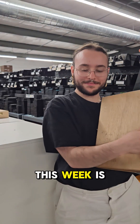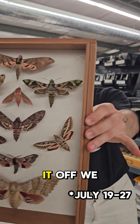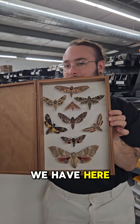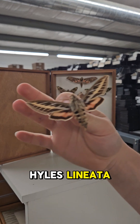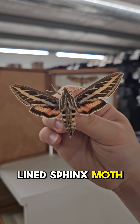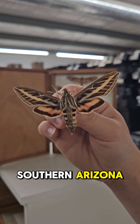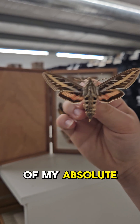Hi there everyone! This week is National Moth Week, and to kick it off, we are taking a look at some of the sphinx moths we have here at Pickbugs. Hyles lineata, or the white-lined sphinx moth. These moths are seen frequently in southern Arizona, and are one of my absolute favorites.